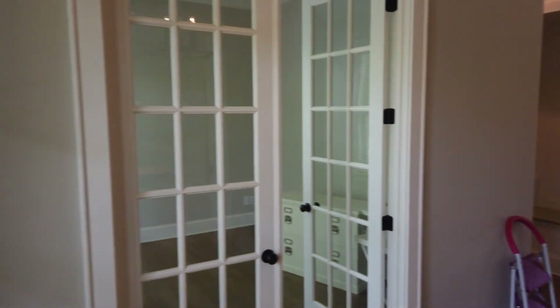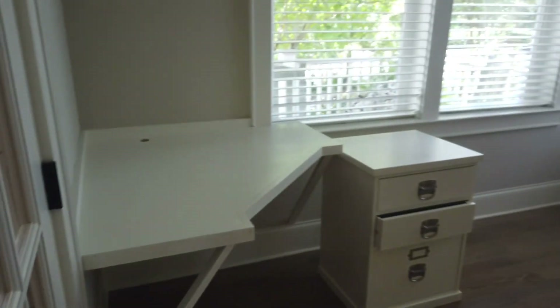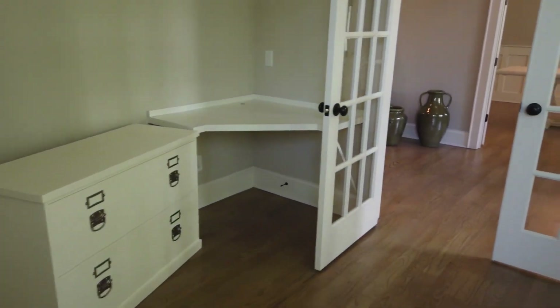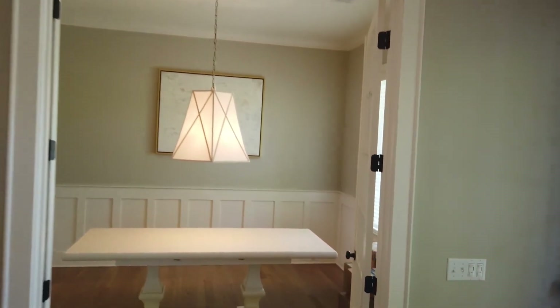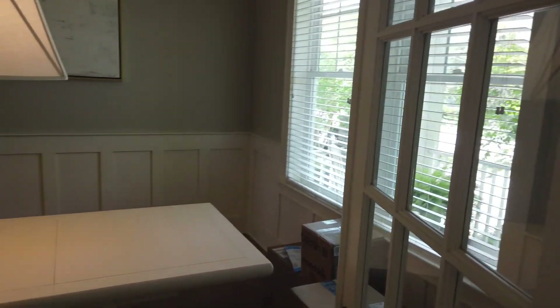You come in through the nice double doors. To one side you've got an office with French doors — you can see oak hardwood floors and some built-ins. The people who sold this house are staying on Daniel Island, just moving over to the Daniel Island Park side. Across from the office you've got the dining room with more French doors and some nice wainscoting.